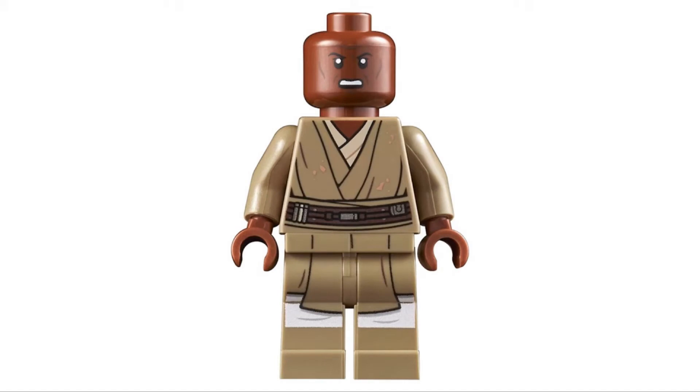Mace Windu is one of the two minifigures included in this set and he looks pretty cool. I believe the legs and the face print are reuses, but the torso print is actually new with some dirt on it. And all the printing looks really good on this minifigure.